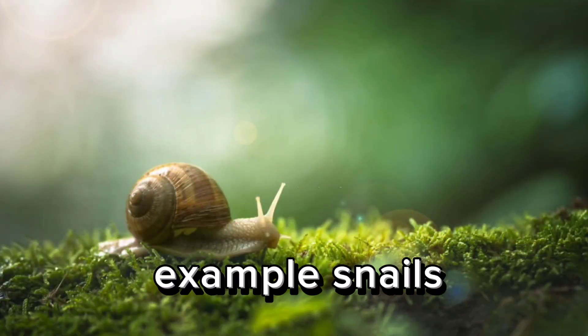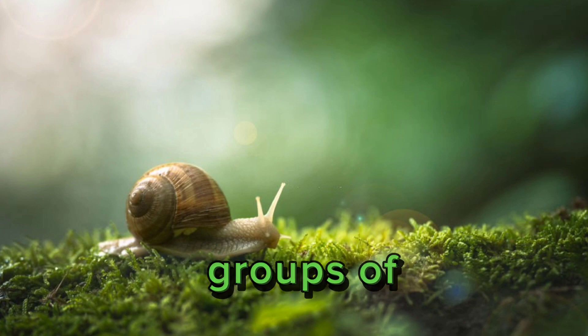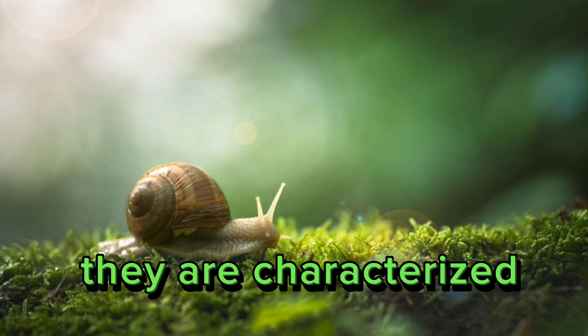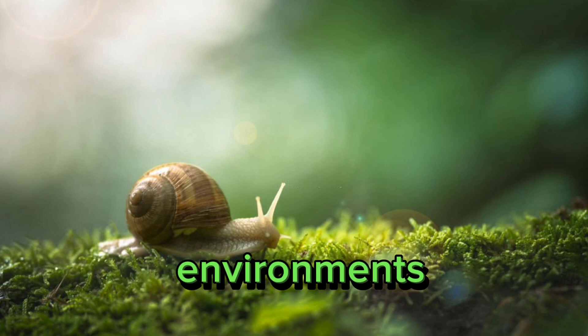Example — Snails (Class Gastropoda): Snails are one of the most diverse groups of mollusks. They are characterized by their coiled shells and are found in terrestrial, freshwater, and marine environments.